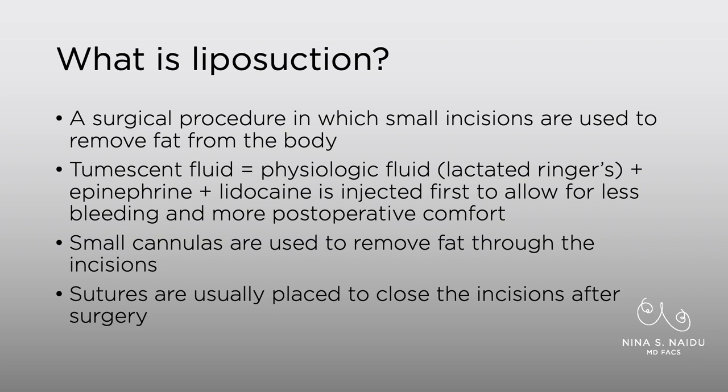If you're watching this video, you probably know this, but just to review: liposuction is a surgical procedure in which we use small incisions to remove fat from the body. We use something called tumescent fluid, which is a physiologic fluid — usually lactated Ringer's — that also has epinephrine or adrenaline to help prevent some bleeding, and lidocaine for postoperative discomfort. We inject that first, let it sit for about 10 to 20 minutes, and then we do the liposuction through small cannulas.